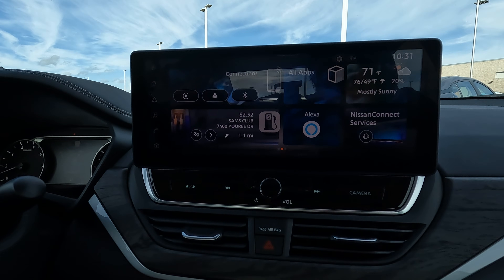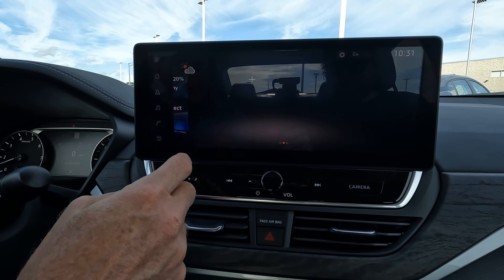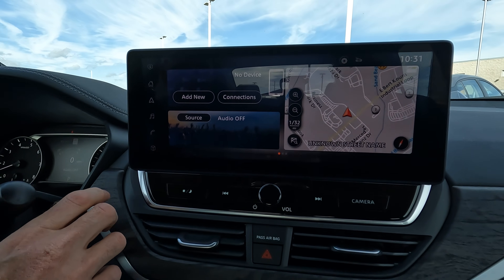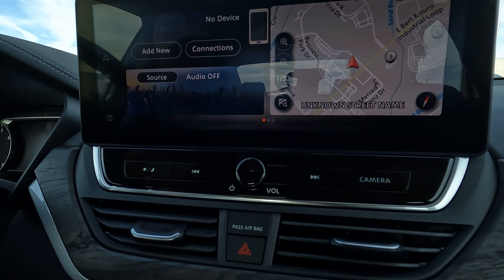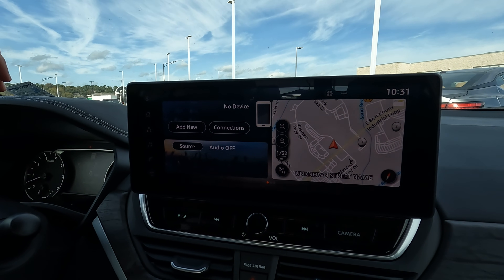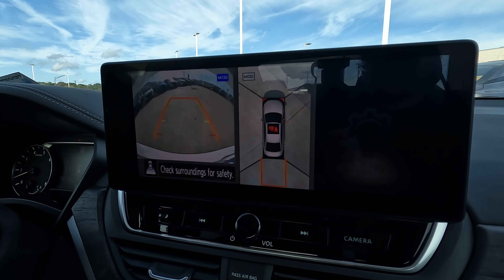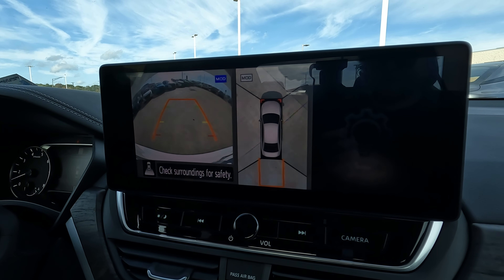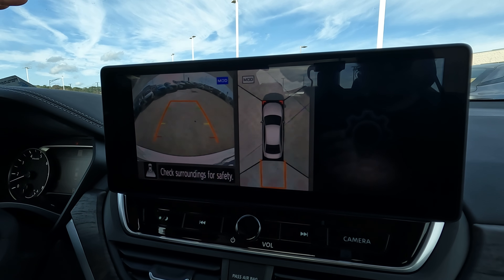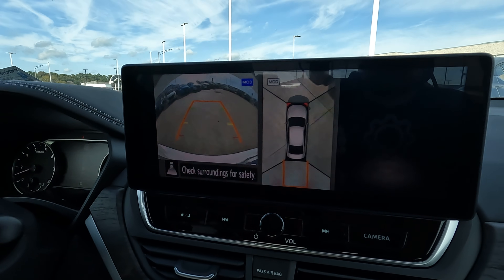It might look complicated but it's pretty simple. You're going to have your wireless Apple CarPlay and Android Auto here — all those great features, you can pair your phone wirelessly. And when I go into reverse, you get to see the camera views — a couple of different views right there. You'll have your trajectory lines and that nice overhead view, letting you know to check your surroundings because you never know what's going on around you.